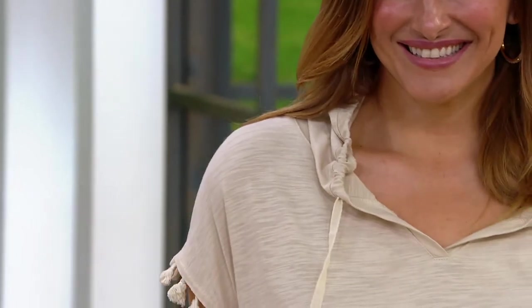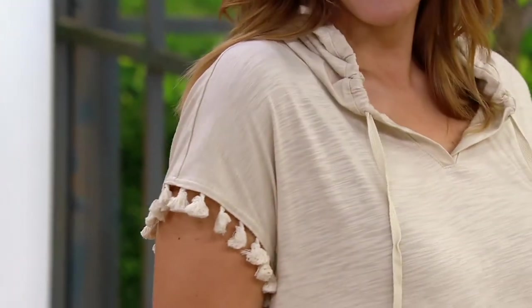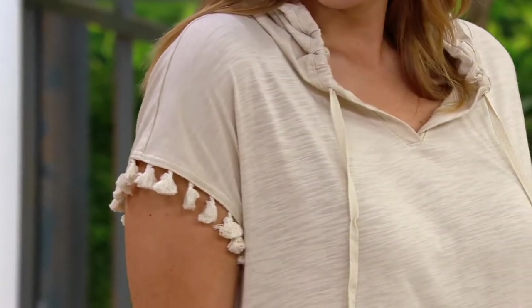4,000 orders have been taken in our show. This is from the Belle Beach collection. It's that amazing slub knit — it's a hoodie. There's a cute little hood and I love the tassel on the sleeves. This is happiness in a top, which is why we have been loving it tonight.